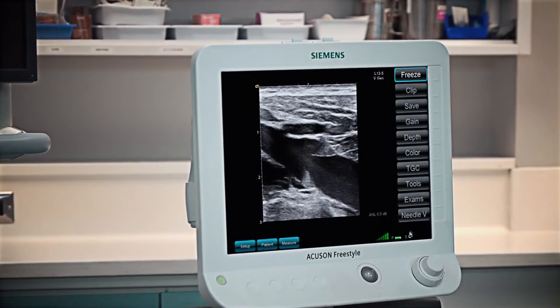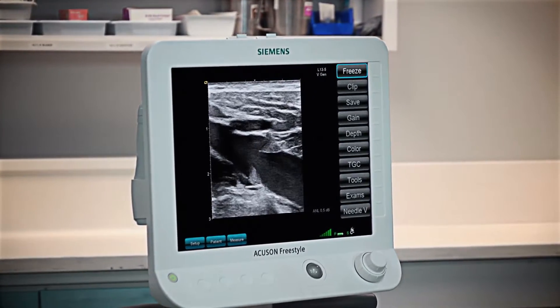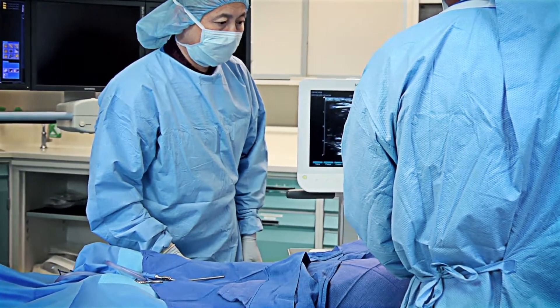The AccuSign Freestyle system is powered by Pixelformer technology, Siemens' exclusive image processing architecture that produces automatic, uniform focusing, plus excellent contrast and detail resolution of your patient's targeted anatomy.